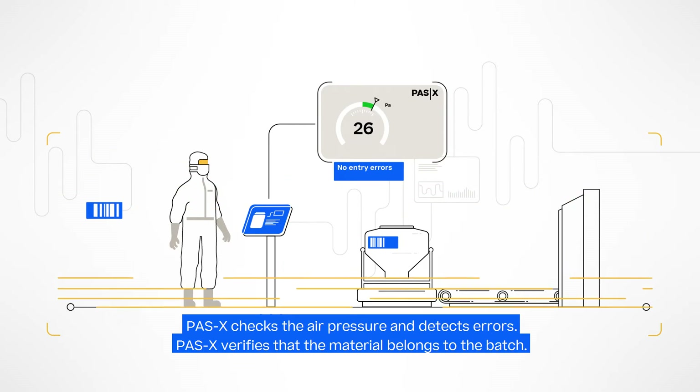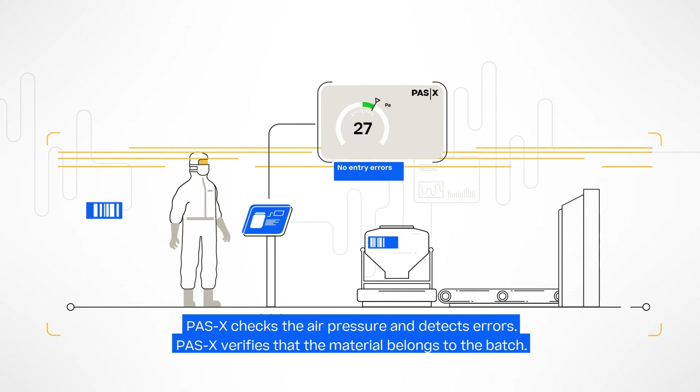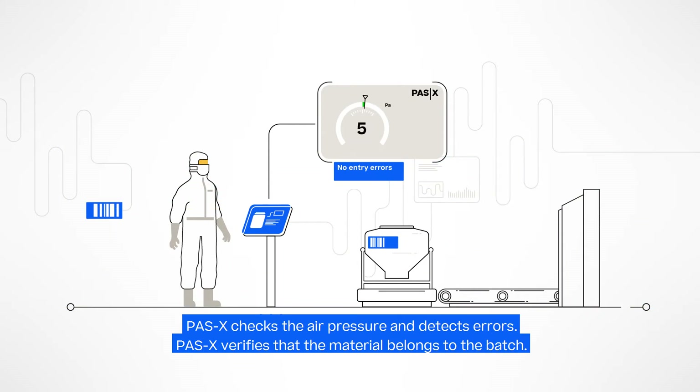Werem POS-X MES checks the room air pressure against a predefined range. The MES detects errors and prevents further production until issues are handled.